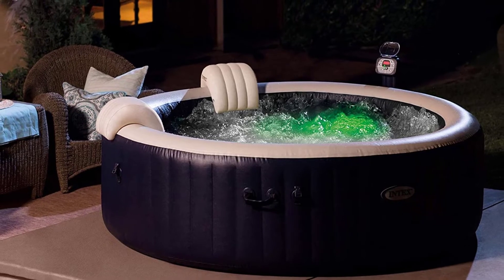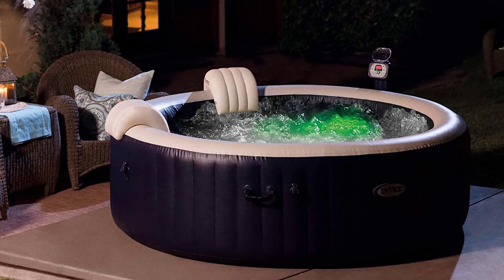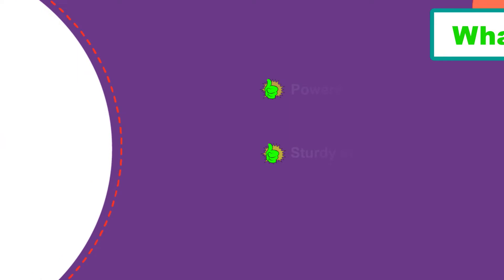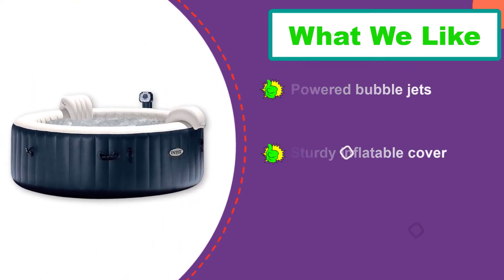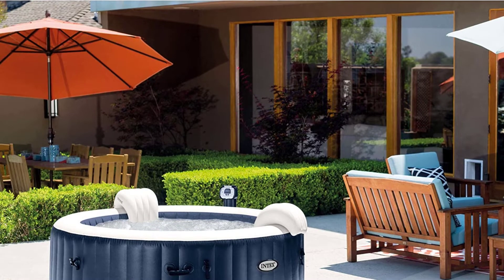To minimize heat loss, Intex has included an insulated cover. The tub also features Intex's trademark hard water treatment system, which helps soften the water and reduce the buildup of calcium at delicate parts of the spa. For a refreshing massage therapy, the spa utilizes an easy-to-use control panel to activate 170 high-powered bubble jets.